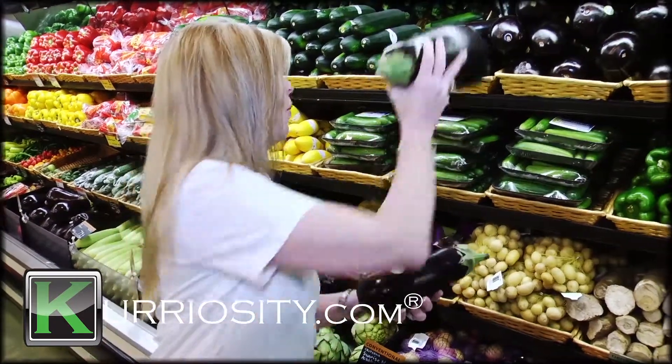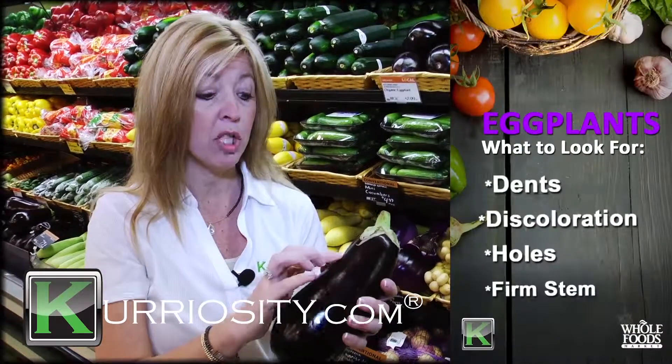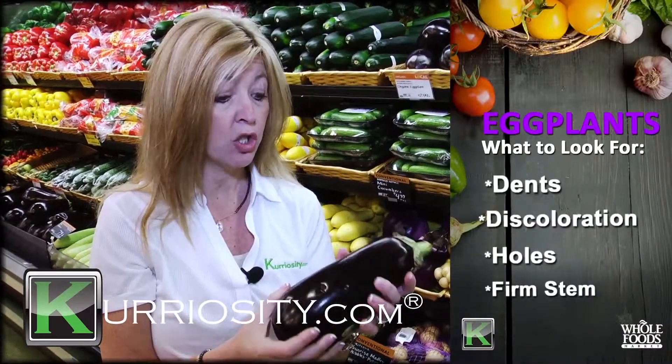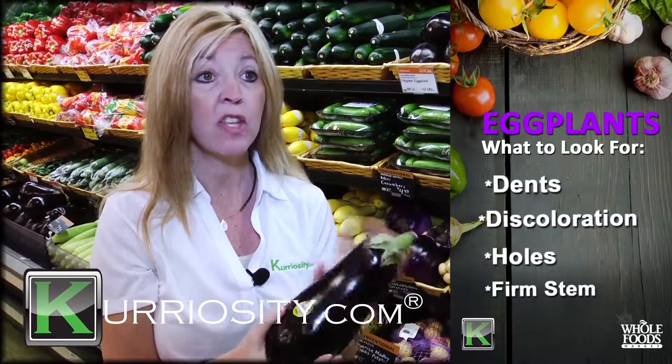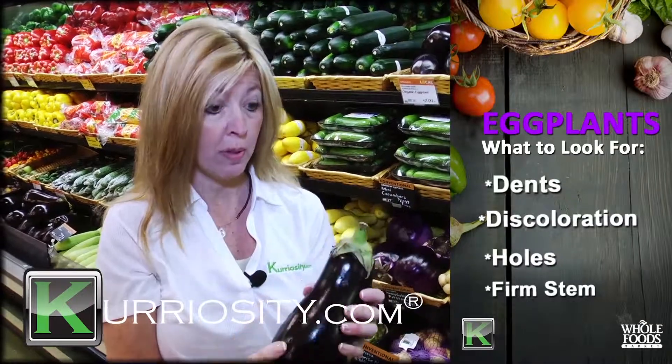When we look at an eggplant, we want to look that it has not a lot of dents. Sometimes you get a little brownish discoloration, but that's not uncommon for an eggplant. But really, you should look around the whole thing, make sure there's no holes. It's a very permeable skin, so we don't want pesticides or bugs or anything to creep in it.